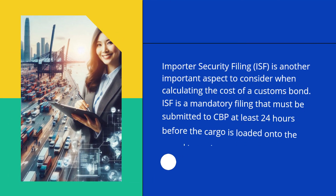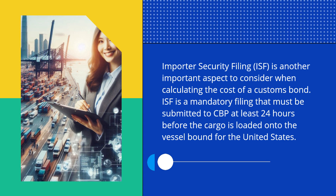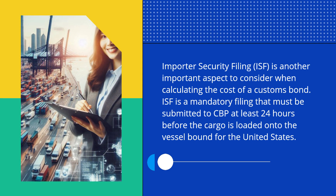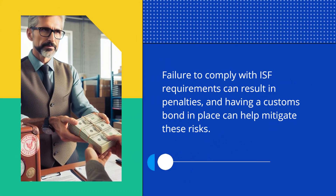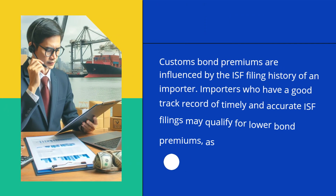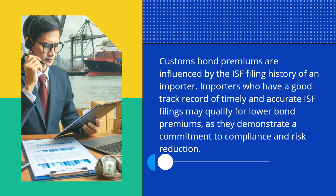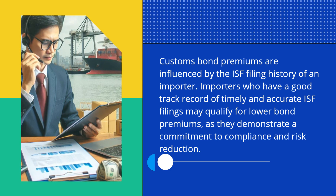Importer Security Filing is another important aspect to consider when calculating the cost of a Customs Bond. ISF is a mandatory filing that must be submitted to CBP at least 24 hours before the cargo is loaded onto the vessel bound for the United States. Failure to comply with ISF requirements can result in penalties, and having a Customs Bond in place can help mitigate these risks. Importers who have a good track record of timely and accurate ISF filings may qualify for lower bond premiums, as they demonstrate a commitment to compliance and risk reduction.